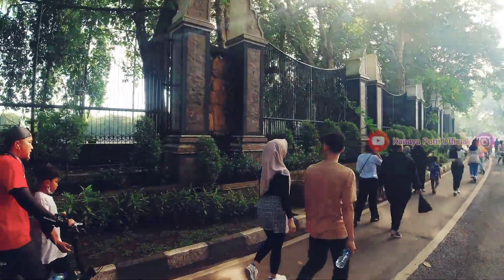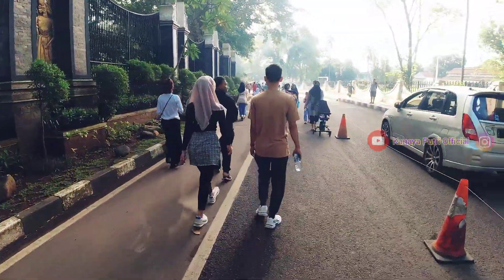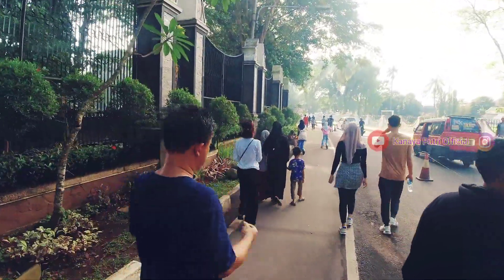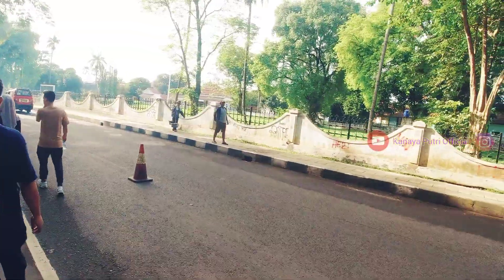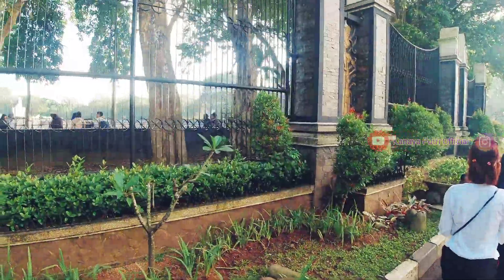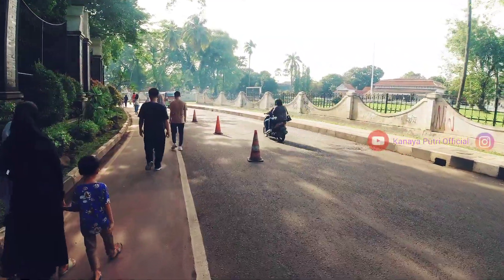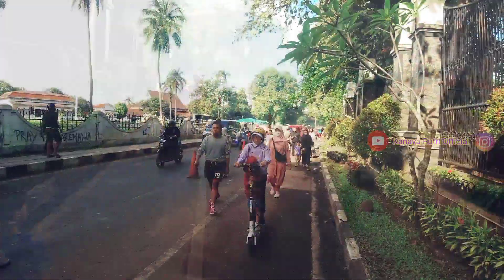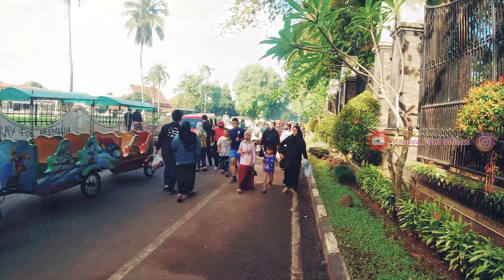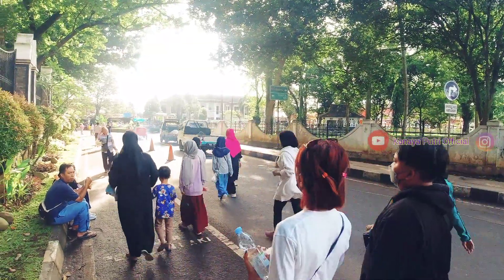Sekarang kita lanjut jalan eksplor wisata yang ada di sini. Di sebelah kiri adalah pagar pembatas dari kawasan wisata air mancur Sri Baduga atau Situ Bulet. Di sebelah kanan adalah gedung pemerintah pembangunan Jawa Barat. Sedikit cerita, jadi sebelum menjadi taman air mancur Sri Baduga, taman ini adalah danau yang cukup luas dan berbentuk bulat, sehingga dinamakan Situ Bulet.